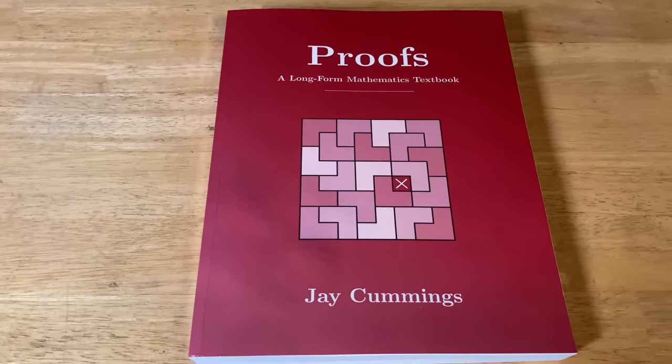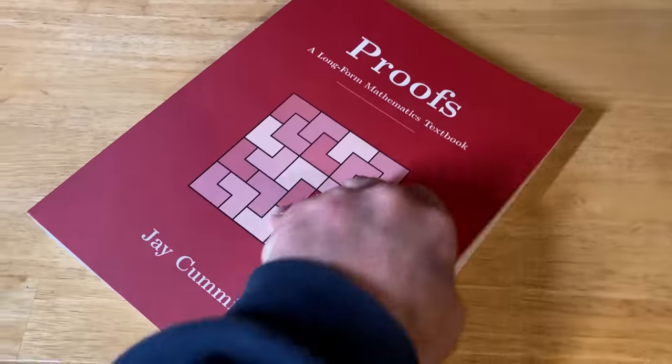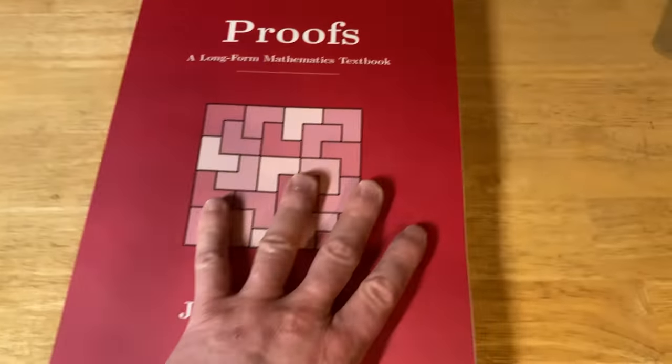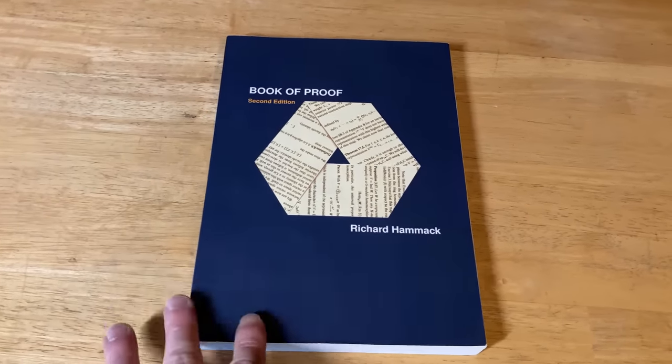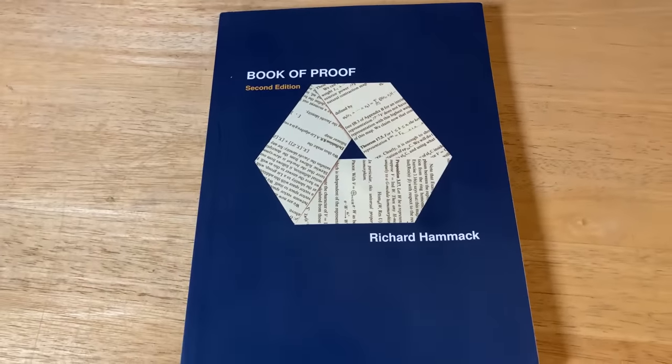A more affordable option is Proofs by Jay Cummings — I reviewed this book in the past, and Jay actually left a comment in the video, which was really cool. It's a great book for learning to write proofs and it's super thick. We also have A Book of Proof, which is free — you can search for it and download it online. I bought a physical copy because I wanted something I could touch and feel. I've read several sections and done about 20 or 30 exercises — it's excellent and it's free.